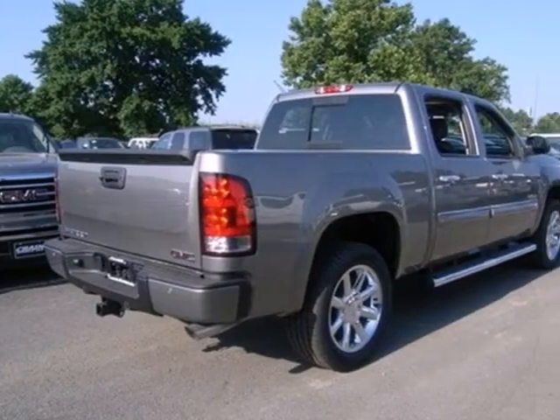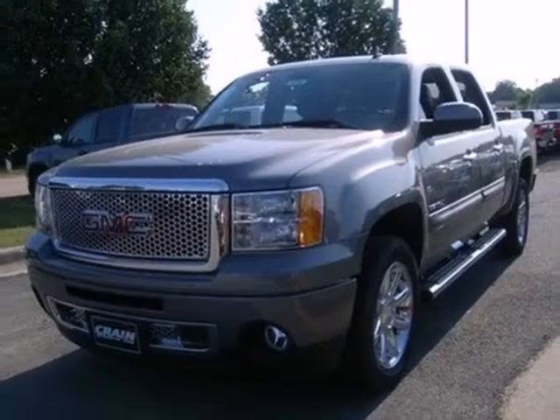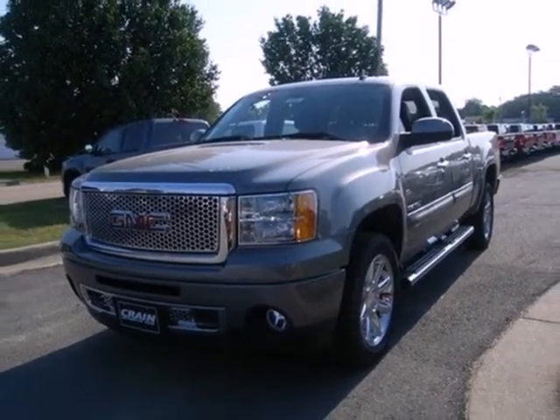With its rugged chassis and superb handling, this truck is a must-see and a must-drive. Experience it for yourself today.